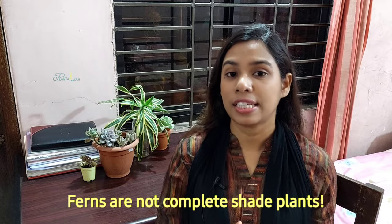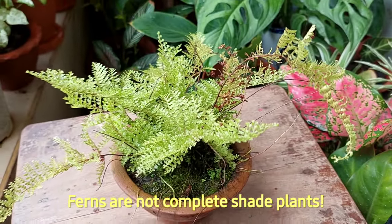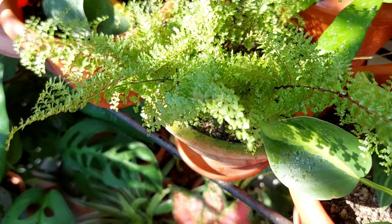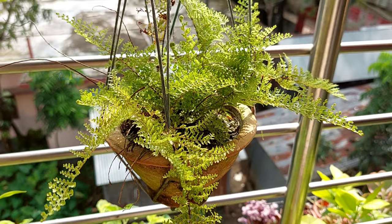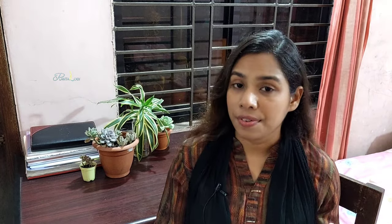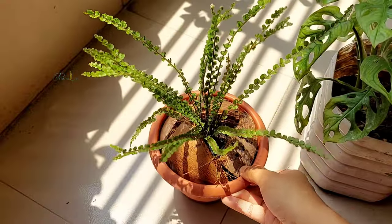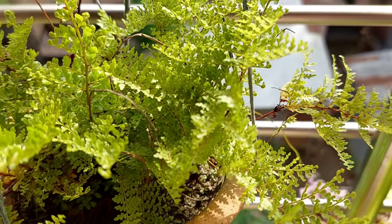People think ferns are indoor or complete shade plants — even garden centers sell this plant as a shade-loving or low-light plant — but it's actually not. Ferns are understory plants, which means in nature they grow under big trees and still receive bright indirect light or one to two hours of direct sunlight. For vigorous growth they need good light exposure: a whole day of bright indirect light, or an hour of very morning mild sunlight with bright light for the rest of the day.